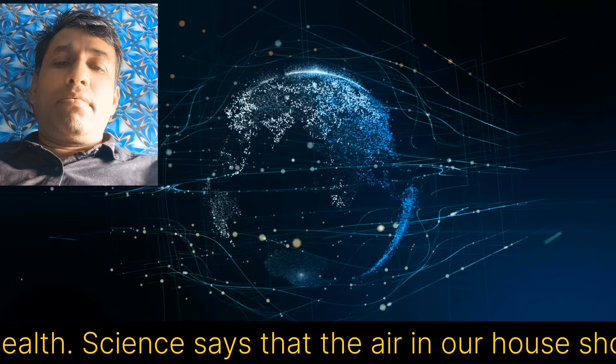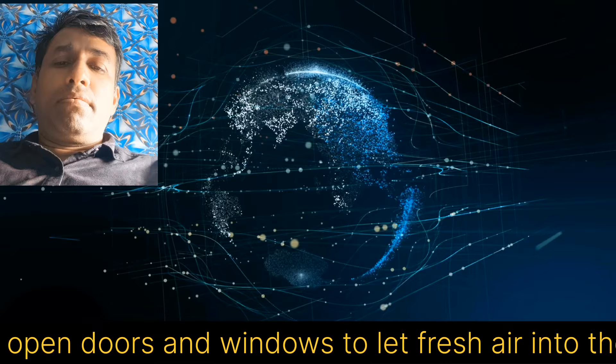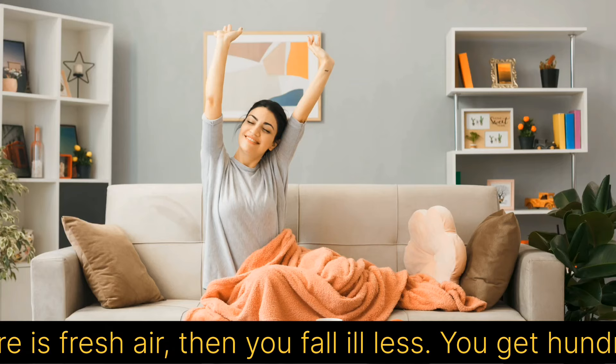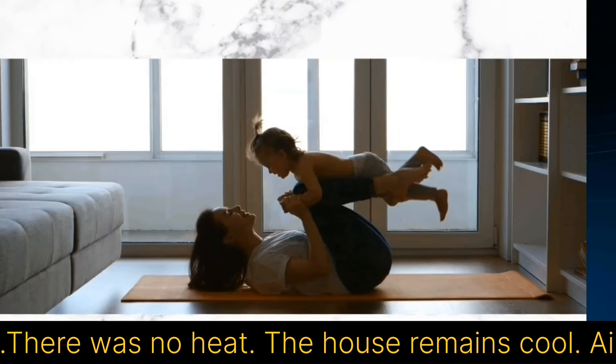Science says that the air in our house should be changed 5 times every hour. When we open doors and windows to let fresh air into the house, we have to face dust, insects and mosquitoes, which has a very bad effect on our health. If there is no dust in the house and there is fresh air, then you fall ill less, you get 100% sleep, it feels comfortable, there is no heat, the house remains cool, and an air conditioner is not needed.